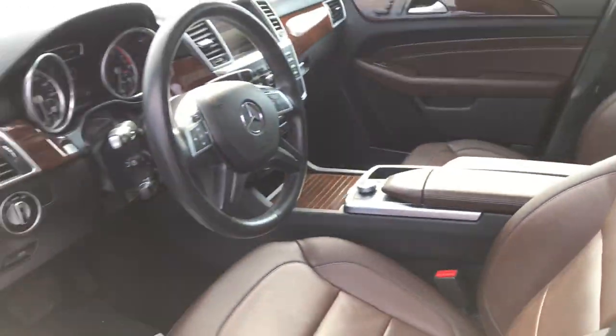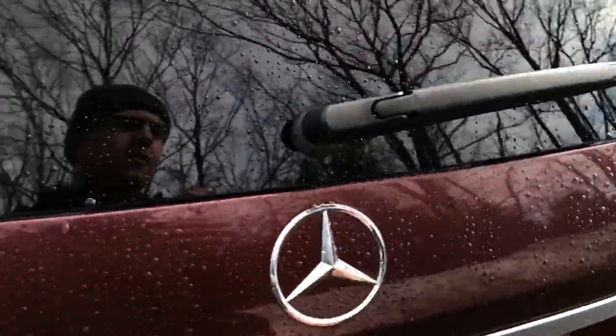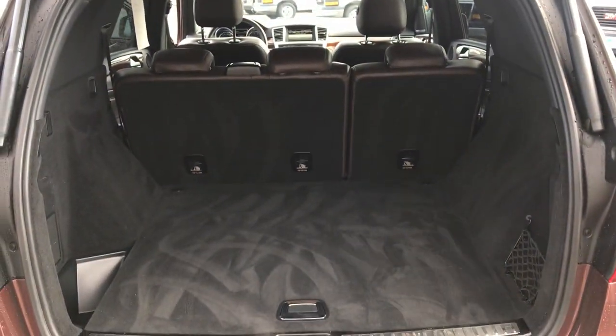Center console there — very nice interior color. Take a look at the back seat here; you've got your rear bench. And take a look at the cargo area as well — got your power liftgate, tons of cargo room back here.